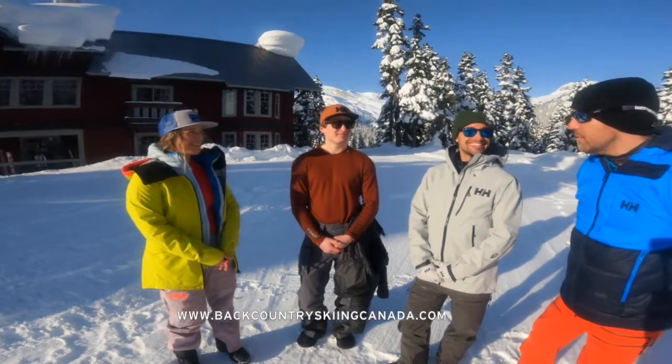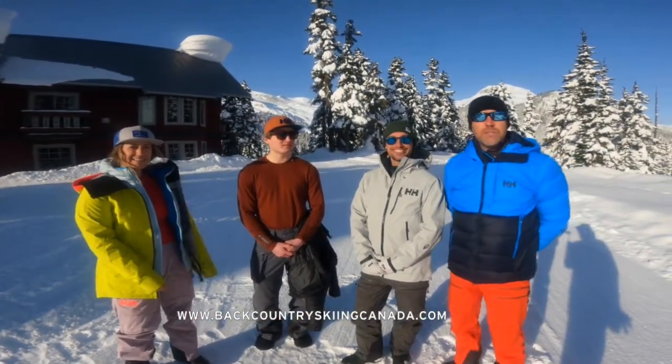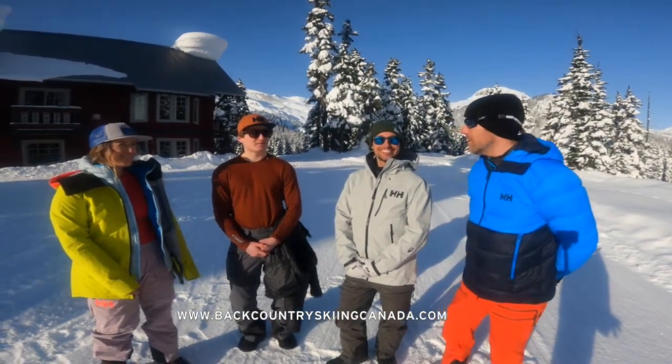Thanks everyone for your time. If you want to learn more about Lifa Merino or anything to do with backcountry skiing, go to BackcountrySkiingCanada.com and we should get out there skiing before too long.